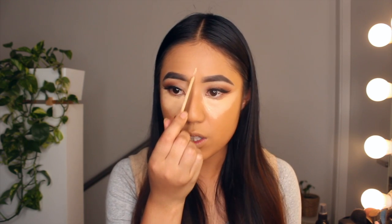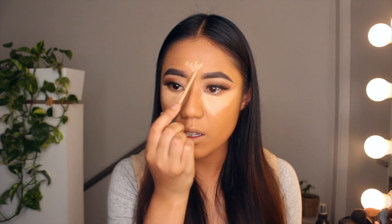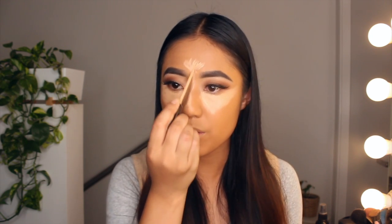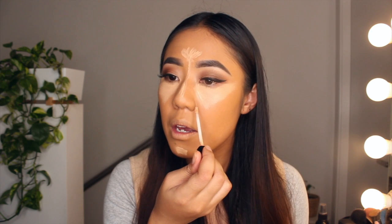Taking back that concealer, I'm going to take it into the center of my forehead in a little fan shape, down the bridge of my nose, a little tip on the chin. I do get a little bit of redness around my nostrils, so I'm just going to pop a little bit there to lighten that up too. It's optional if you want to add a little bit above your cupid's bow — that will actually help make your lips look nice and full.